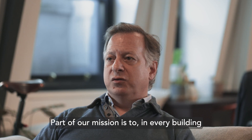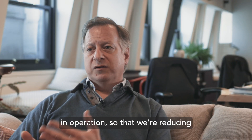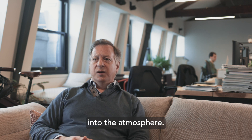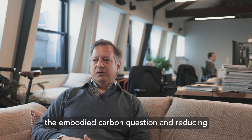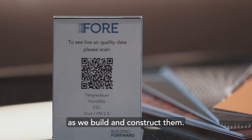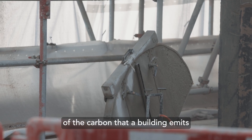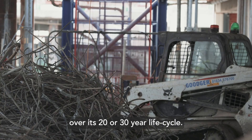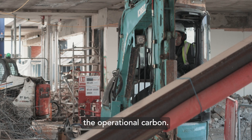Part of our mission is to, in every building that we do, make sure that they are net zero carbon in operation so that we're reducing the amount of emissions that we're putting into the atmosphere. But equally, we're extremely focused on the embodied carbon question and reducing the amount of carbon that we're putting into the buildings as we build and construct them. Embodied carbon is responsible for around 80% of the carbon that a building emits over its 20 or 30 year life cycle, so we really need to focus on the embodied carbon question as much as we do the operational carbon.